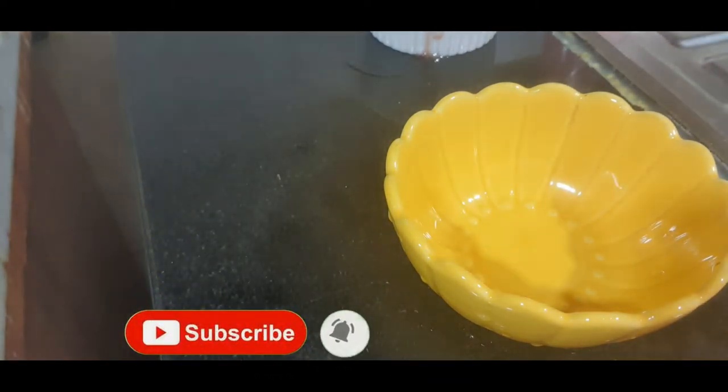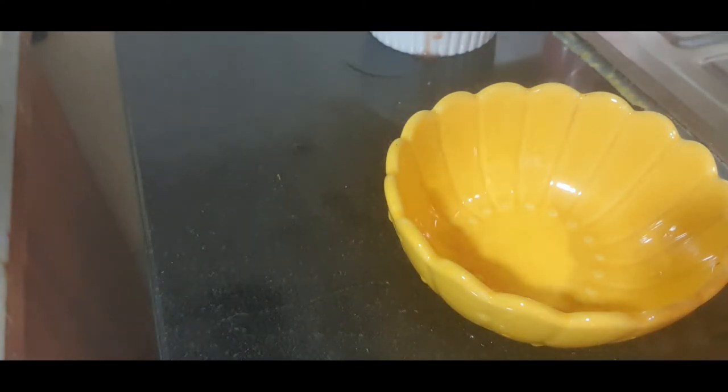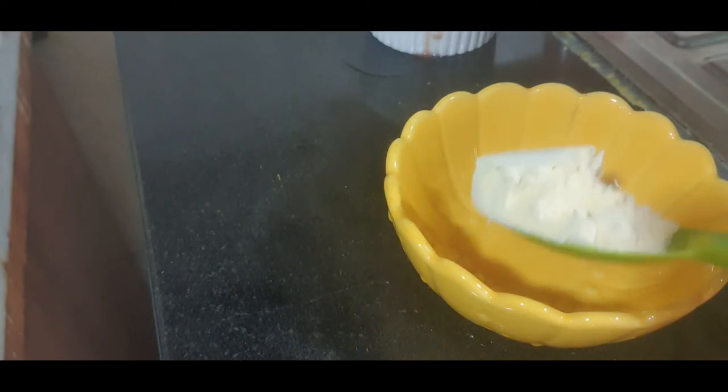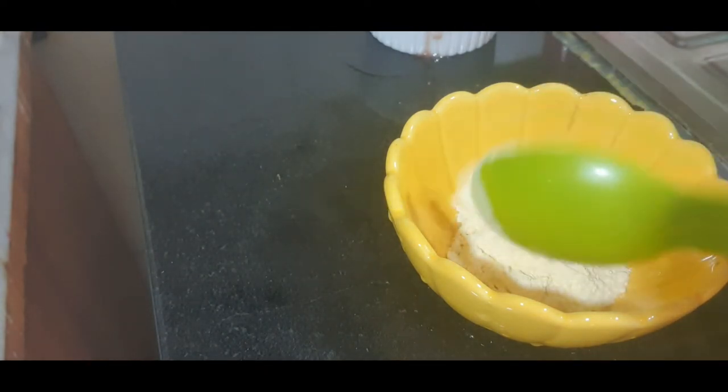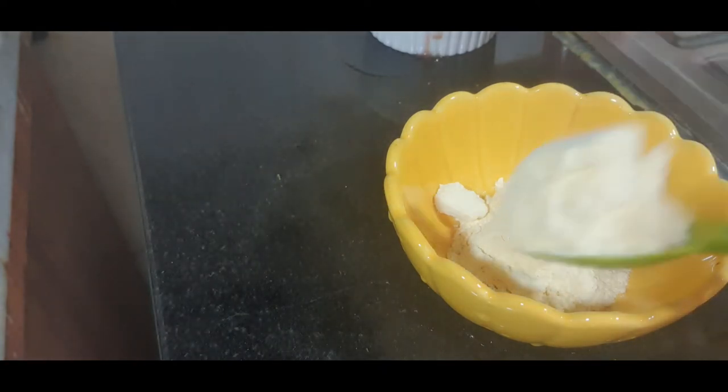Here I have taken a clean bowl to make the face pack. This remedy you have to use weekly twice, but the serum you have to use regularly. You can make the serum weekly once and keep it in the refrigerator, because we have not added any preservatives.